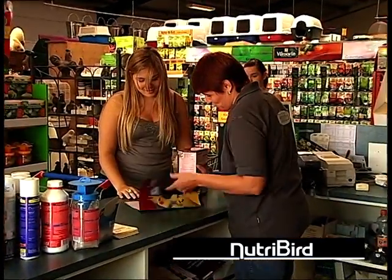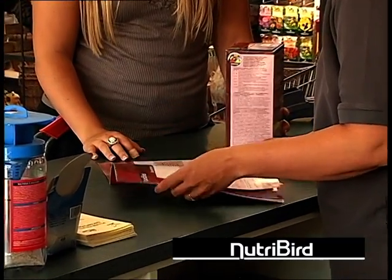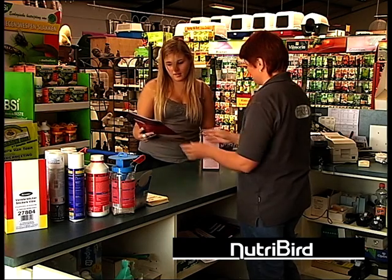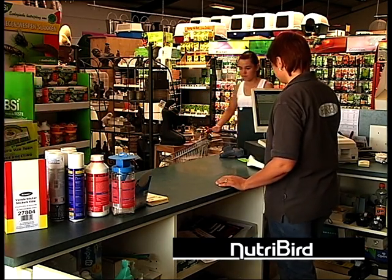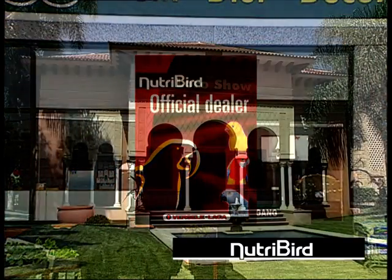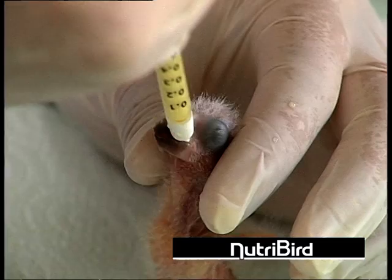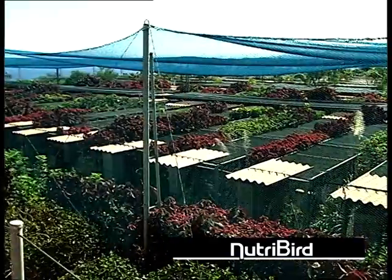The Nutribird brochure, available here, describes in detail how a smooth transition is possible and also gives a lot of useful tips. This Nutribird point of sale will be happy to give you more information. Numerous bird parks and renowned bird breeders have put their trust in Nutribird for many years. Why not follow their example?